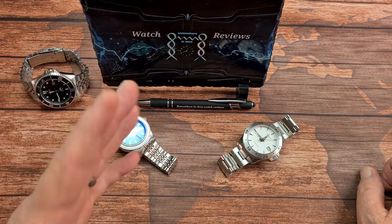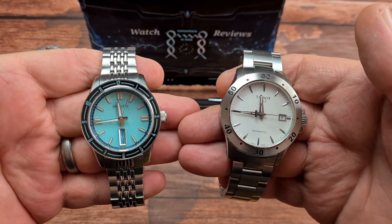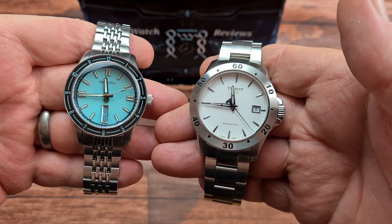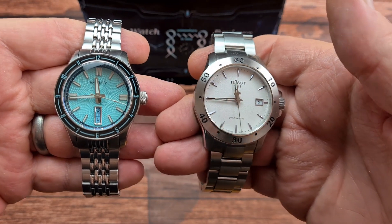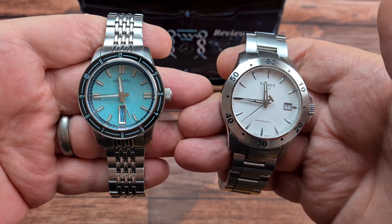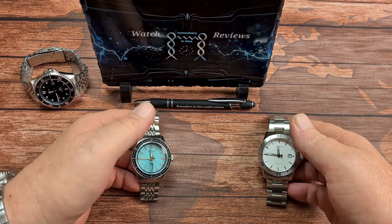Legibility. I don't have a problem with legibility with either of these. In normal daylight or low light situations, they're both reasonably well. On the Tissot, you've got the silver indices against the white dial background, and the Radcliffe against that Tiffany blue with the silver-edged and loom-filled indices. No problems with legibility, so they both score one point.